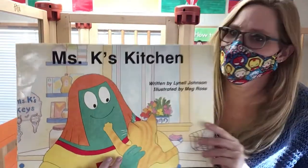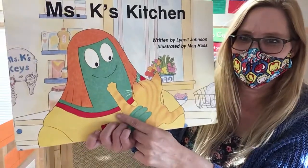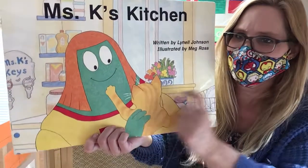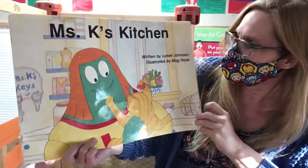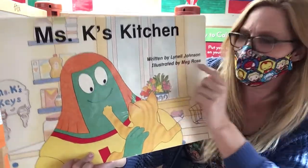Hi boys and girls. Today we're going to be reading Ms. K's Kitchen. Look at Ms. K — she's holding a kitten. The author who wrote the words is Linnell Johnson. The illustrator is Meg Ross.